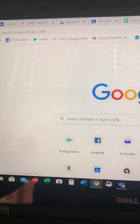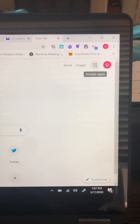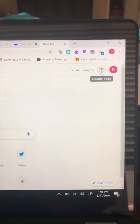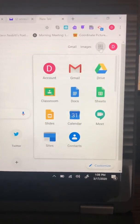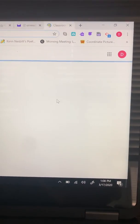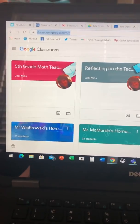Now once you're on your plain Google page — looks kind of like this — if you want to find classrooms, you click on this right up here. Some people call it the waffle. If you click on it, it will give you options, and one of your options is Classroom. When you click on Classroom, any classes that you have signed up for on your Google page should pop up.